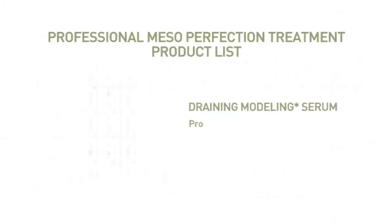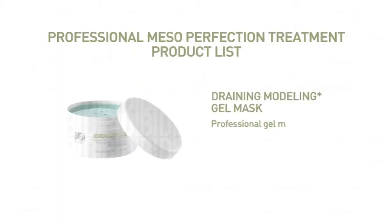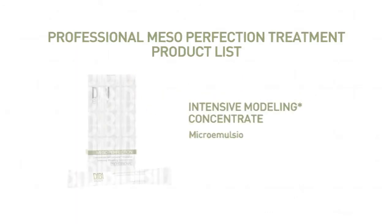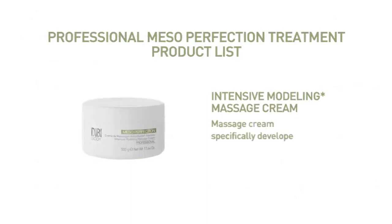The Draining Modeling Serum is a professional serum with draining properties. The Draining Modeling Gel Mask is a professional gel mask with a special plastic texture that helps stimulate the drainage of interstitial liquids. The Intensive Modeling Concentrate is a micro-emulsion concentrate that fights cellulite imperfections. The Intensive Modeling Massage Cream is a massage cream specifically developed for use with RF technology during the final phase of the treatment.